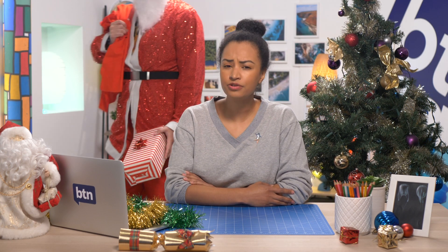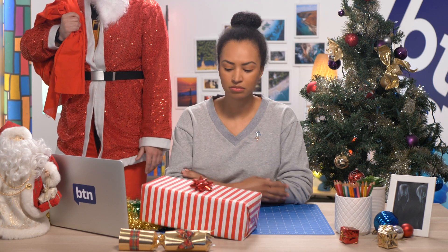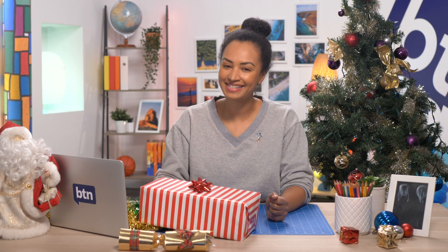It's that time of year again, when a man in a red suit breaks into your house and leaves presents, fir trees grow in lounge rooms, and people pull on explosive cylinders full of dad jokes. All sounds a bit silly, doesn't it? But it is the silly season.